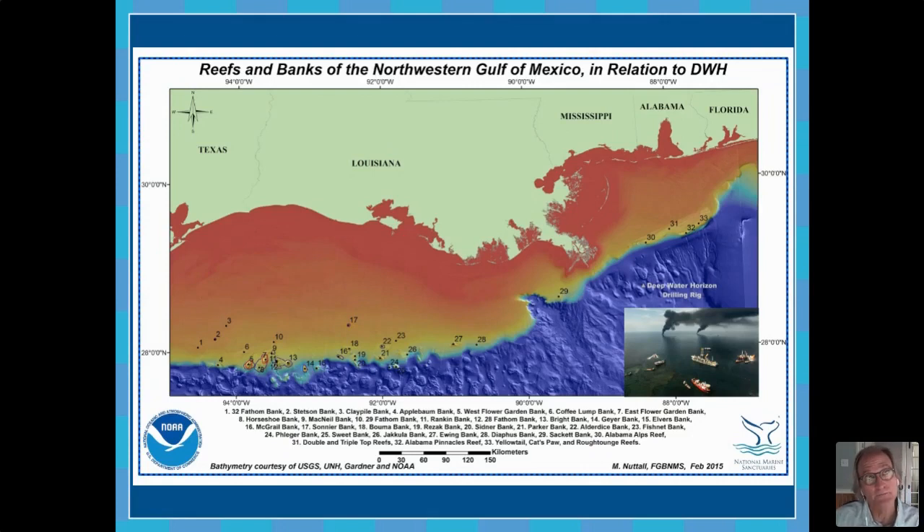Salt domes are also prime areas where people look for oil and gas, because oil and gas hydrocarbons tend to accumulate in salt dome areas — they are trapped there by the thick layers of salt. So many of these areas that are biologically sensitive are also prime locations for oil and gas resources. That's the reason why we had quite extensive discussions related to that.